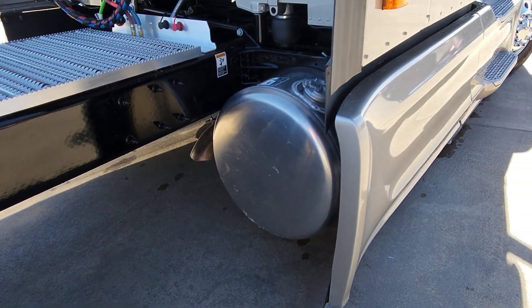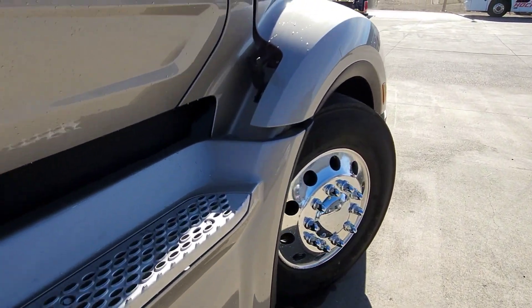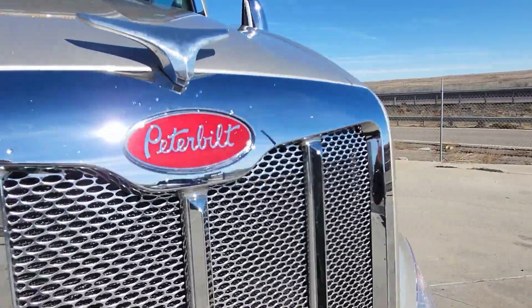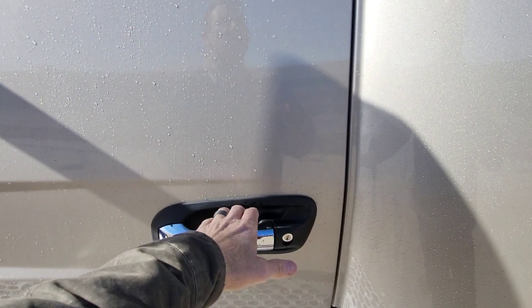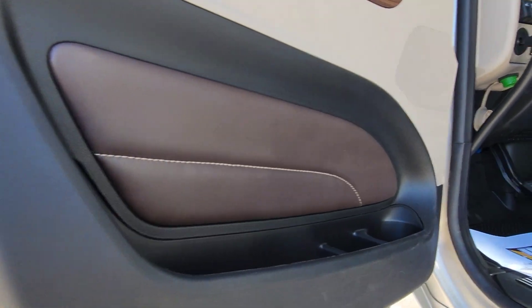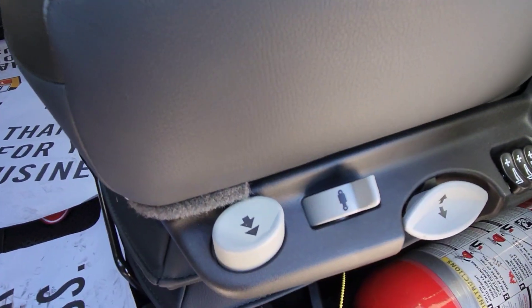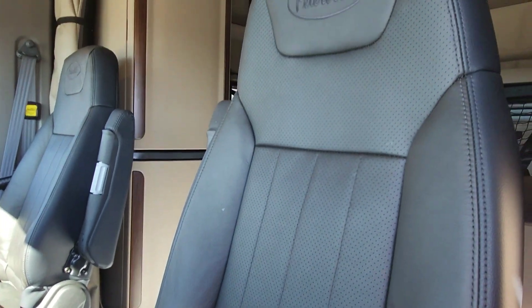These are our 22 low pros. It is a platinum interior truck with the saddle interior and black trim. This one has the LX driver seat with armrests and everything.